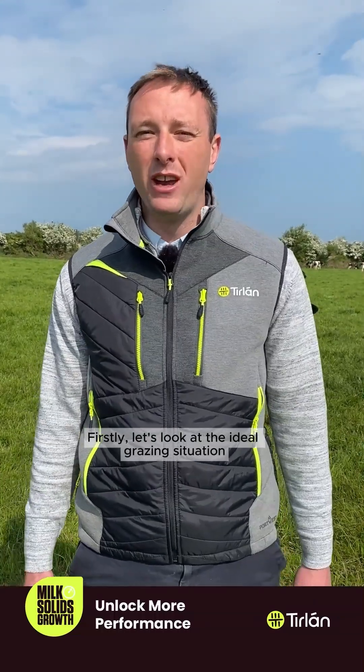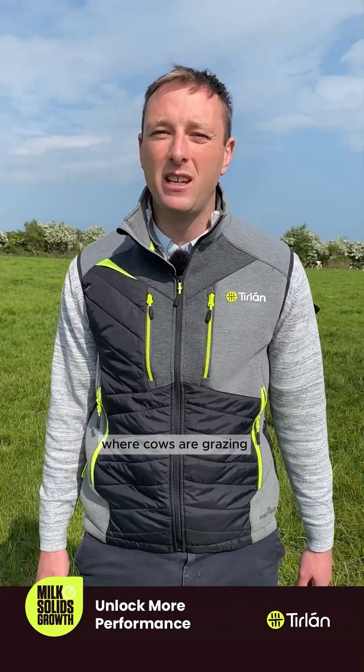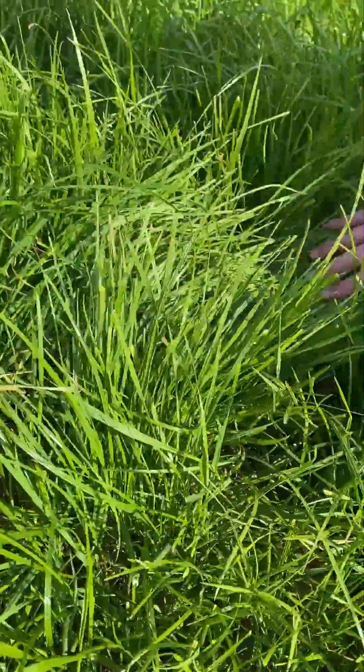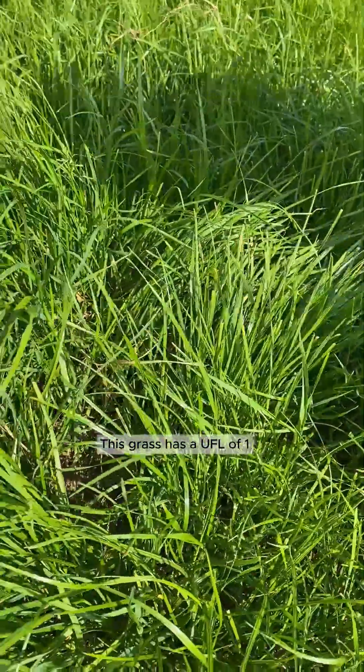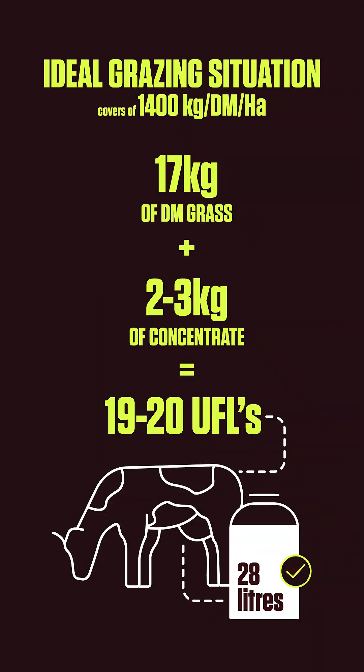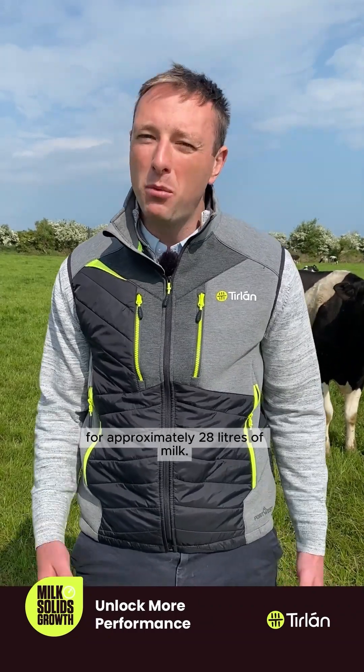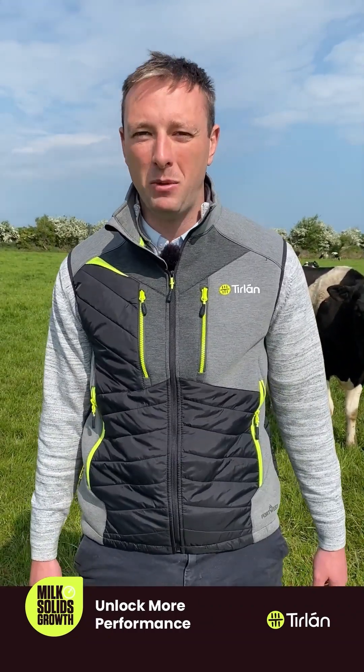Firstly, let's look at the ideal grazing situation where cows are grazing covers of 1400 kgs of dry matter per hectare. This grass has a UFL of 1 and cows can take in up to 17 to 18 kgs of dry matter. Being offered 2 to 3 kgs of concentrate will provide the cow with just over 19 UFLs of energy. This is enough energy to support milk production for approximately 28 litres of milk.